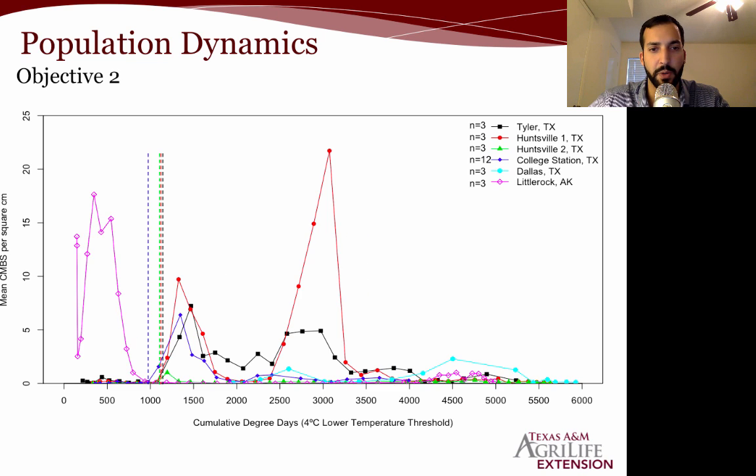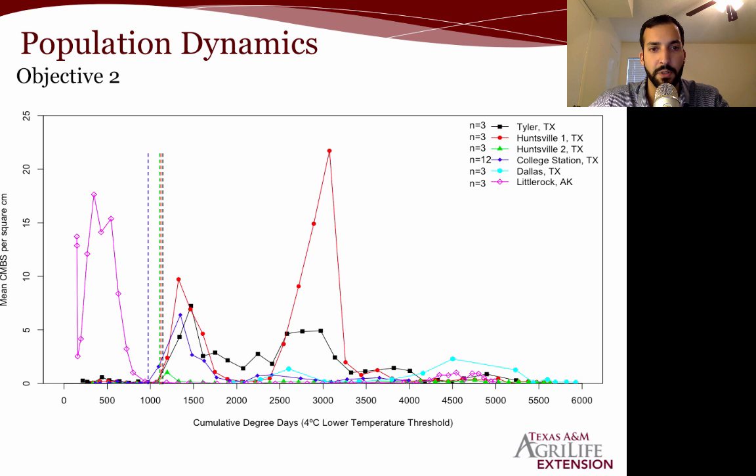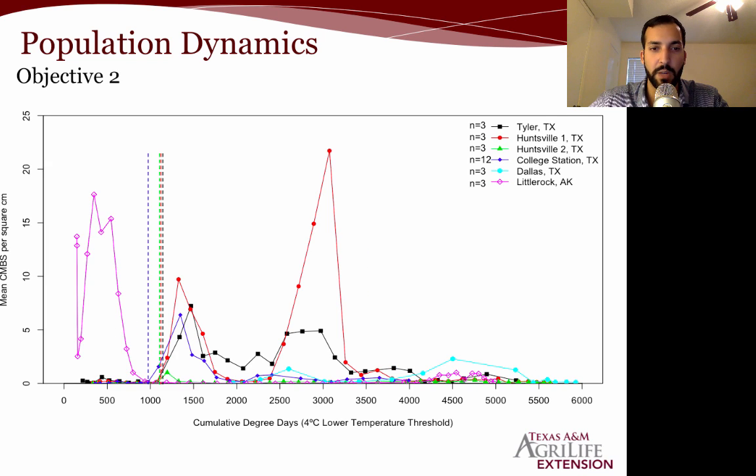Doing a quick comparison of date versus degree days, you can see how those peaks line up quite a bit nicer when we're looking at cumulative degree days.